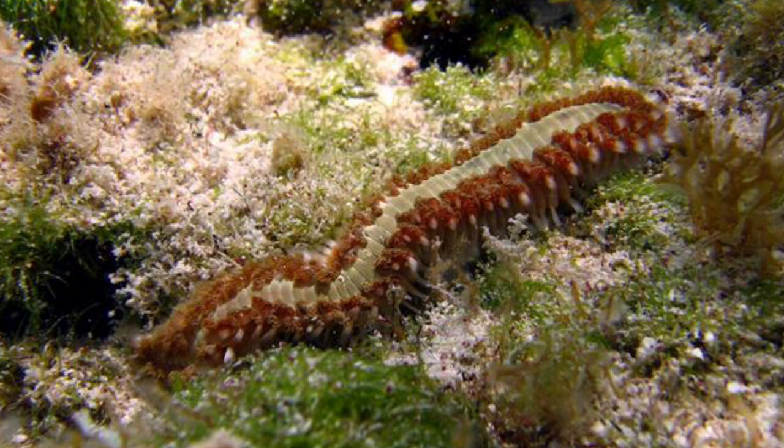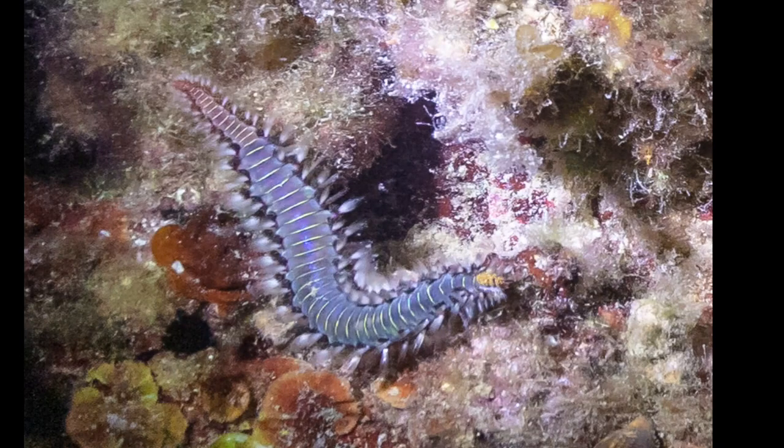The bearded fireworm is a slow creature and is not considered a threat to humans unless touched by careless swimmers. The bristles, when flared, can penetrate human skin, injecting a powerful neurotoxin and producing intense irritation and a painful burning sensation around the area of contact. The sting can also lead to nausea and dizziness.